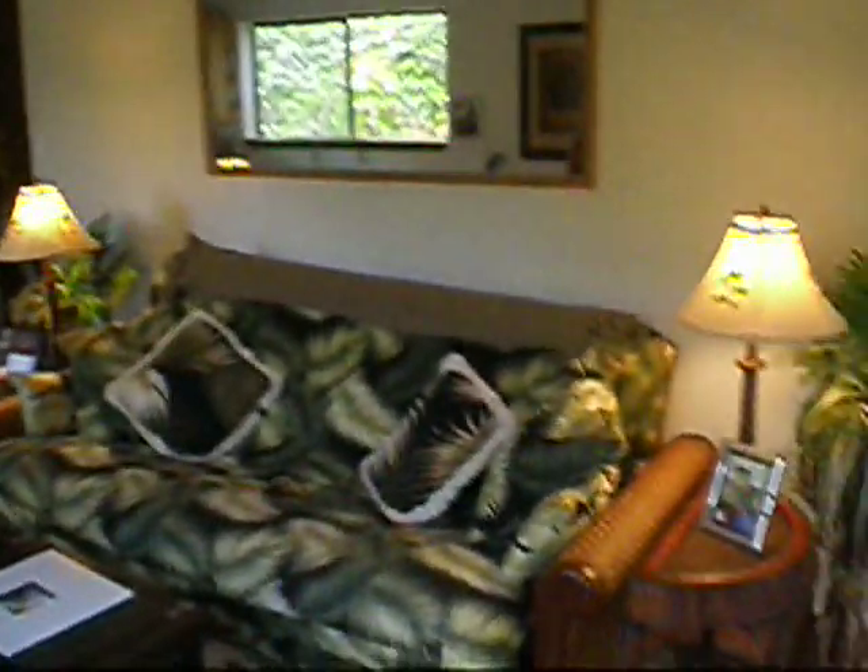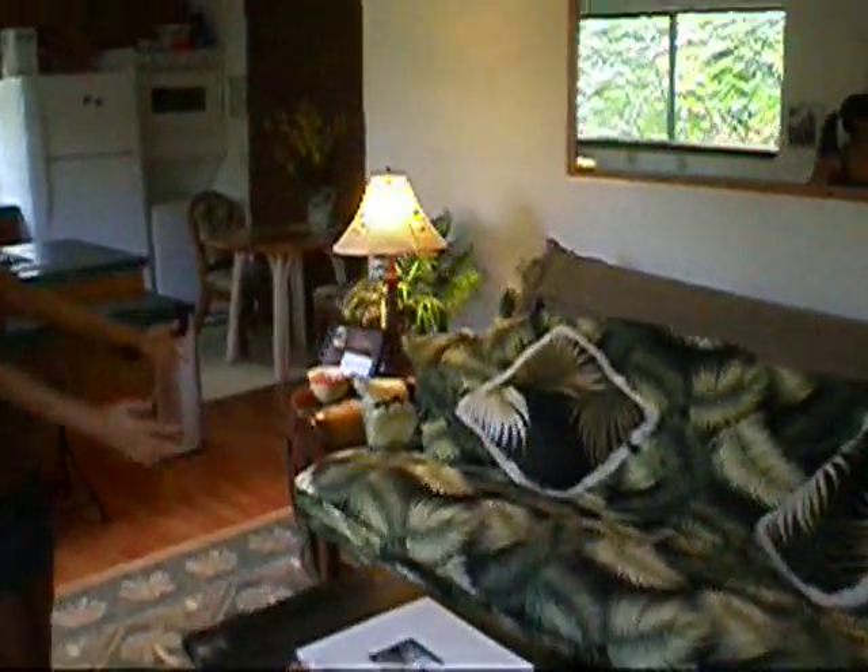We've got some pictures and a really nice couch that folds out to a bed. So if any of y'all want to come out and visit, you have a place to stay. This will be your bed right here.